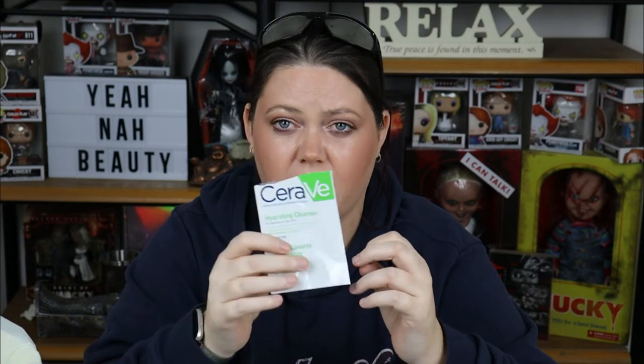They also sent me the CeraVe Hydrating Cleanser. This was nice — I used it as a second cleanse and it even took off residual makeup that was still on my face after the first cleanse. It didn't burn or sting my eyes. I'd pick this up as a second cleanse, definitely.